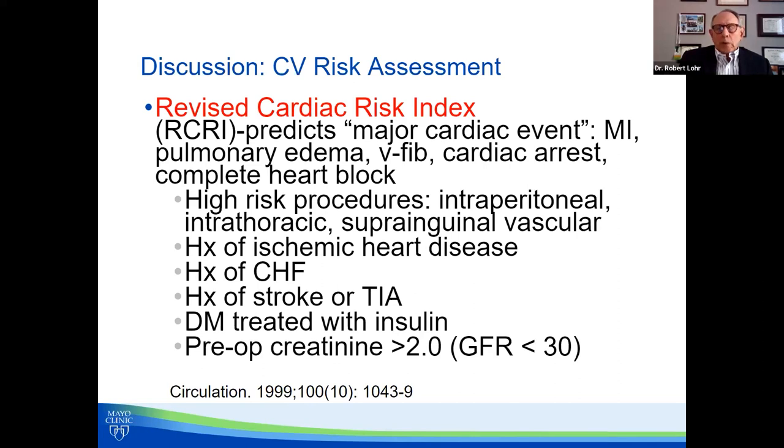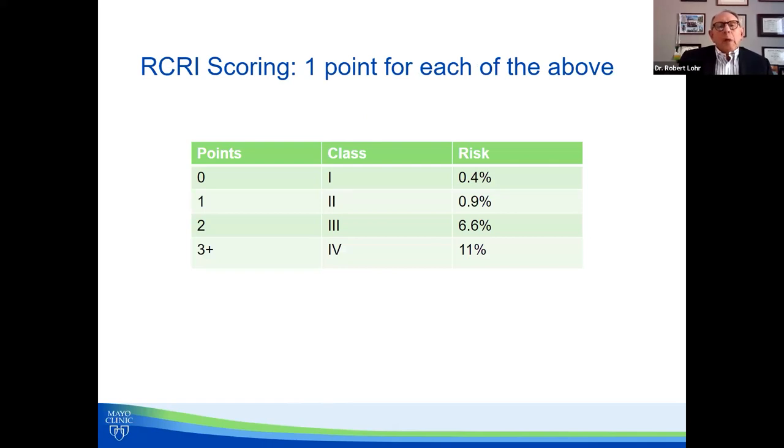The things that give you points on the RCRI — each bullet equals one point — are: high-risk procedure (intraperitoneal, intrathoracic, or suprainguinal vascular), history of ischemic heart disease, heart failure, stroke or TIA, diabetes treated with insulin, and a pre-op creatinine of 2 or greater — which usually translates to a GFR of 30 or less. With no points you have a 0.4% risk of MACE; one point gets you to 1.9%; and two or more points puts you above 1% into the elevated risk category. This is quick and easy — your assistant can help gather the data.